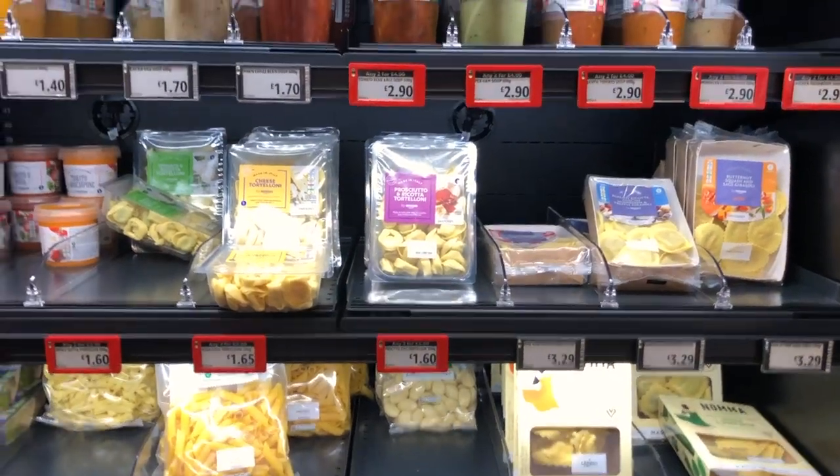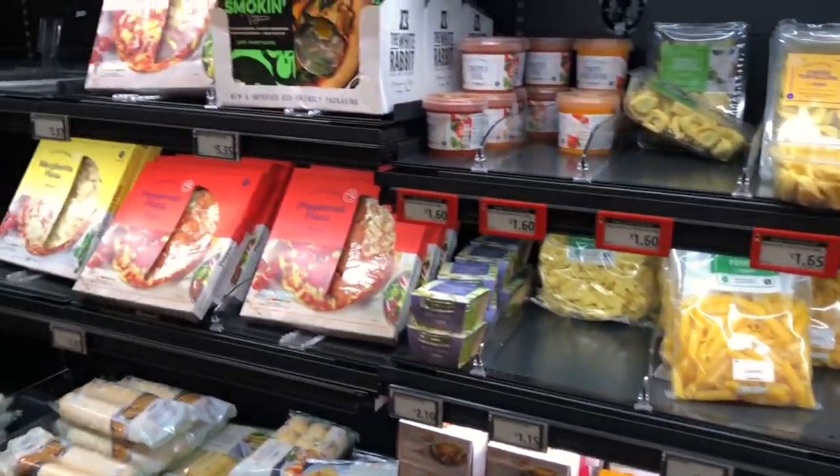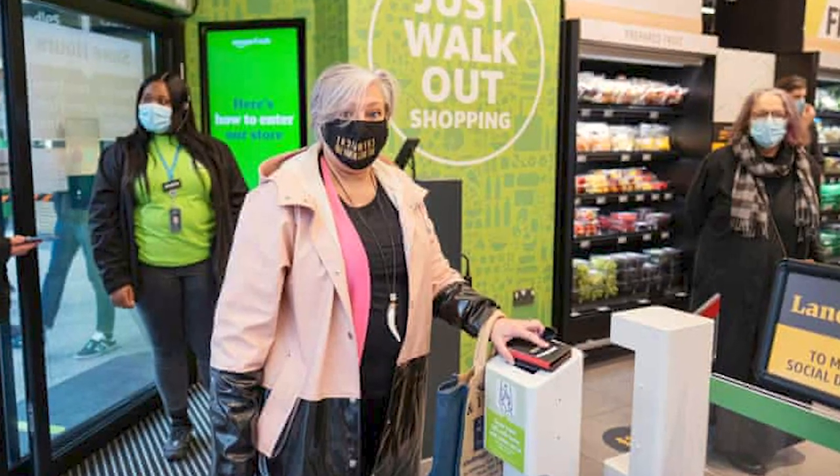My final thoughts: was it actually worth it? It depends. If you want to go just to see how it works and have the shopping experience, yes, it's totally worth it. However, if you plan to go for your weekly groceries, this is definitely not the place for you. The products generally have higher prices compared to other local stores. Maybe in a couple of months, when there isn't so much hype and so many people queuing, this might be the right place to quickly pick up something before you go home or to work.